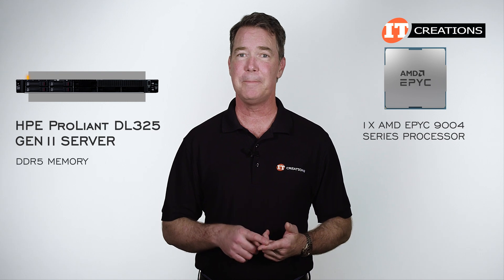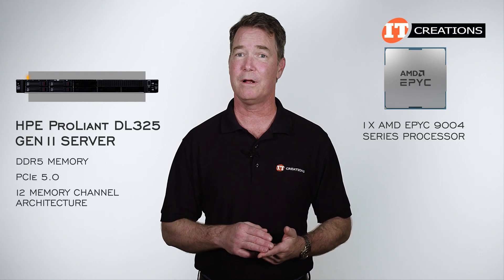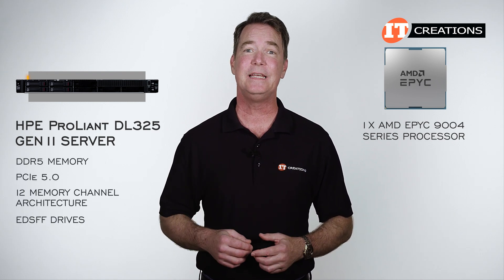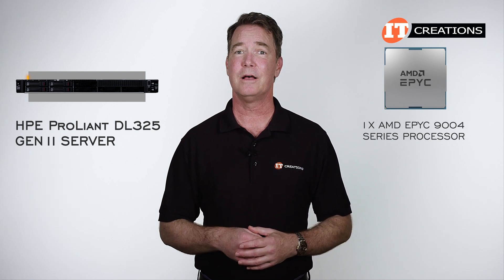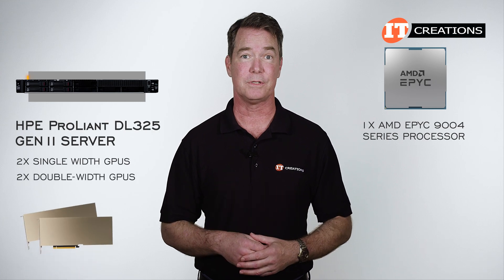It supports DDR5 memory, PCIe 5.0, 12 memory channel architecture, and can be outfitted with EDSFF drives — those are definitely some of the highlights. It can also support two single width or two double width GPUs.